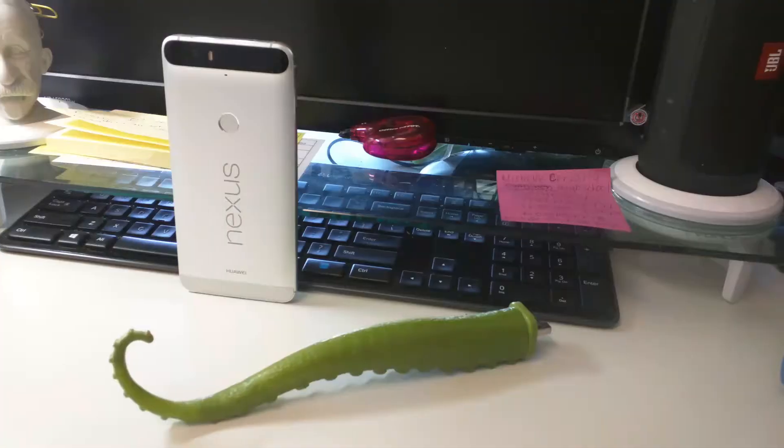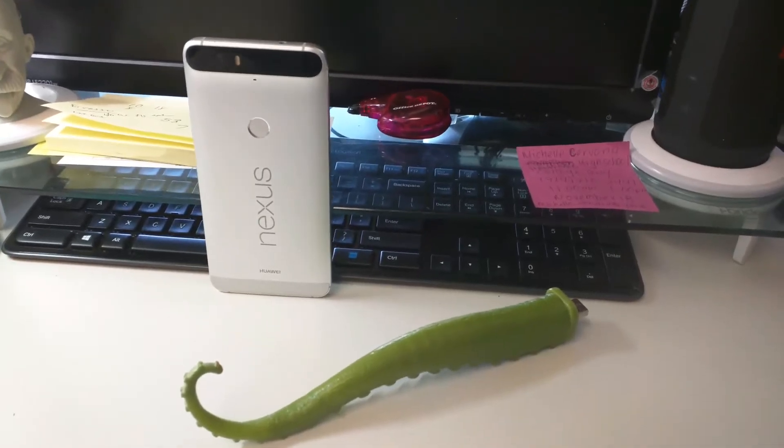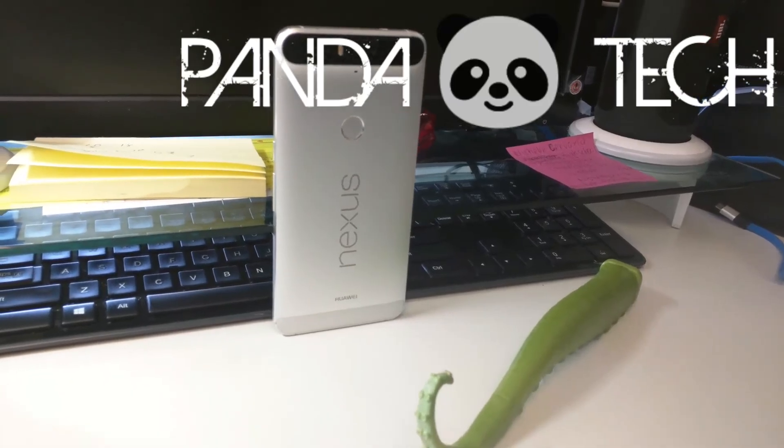Although no longer the champ, the Nexus 6P still is an excellent and formidable top-tier phone that can be bought around $450 for the 128GB model. Its specs would rival even newer phones that just came out the past couple months. It features USB Type-C and even Android Nougat, which are hard to find on any phone. Yes, there are a few phones out on the market today that are a generation newer, but none of them are around $450.